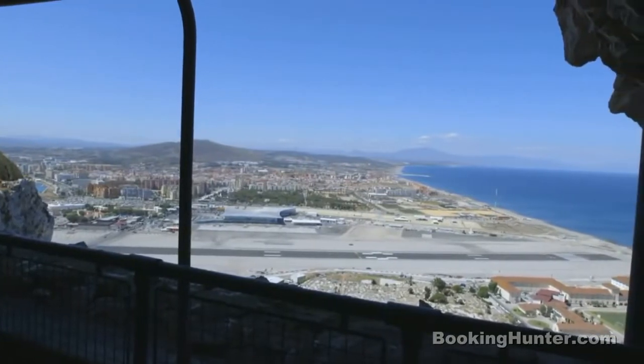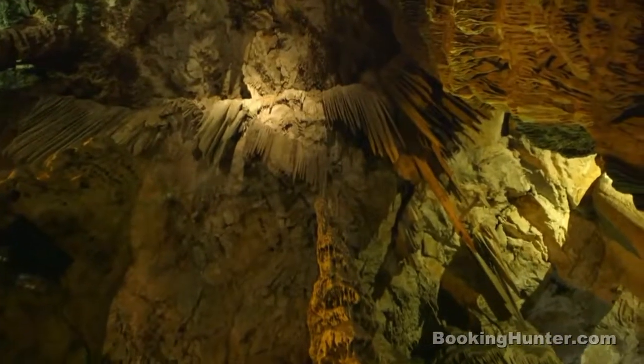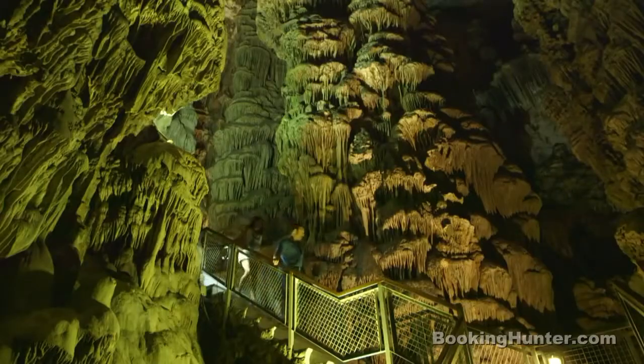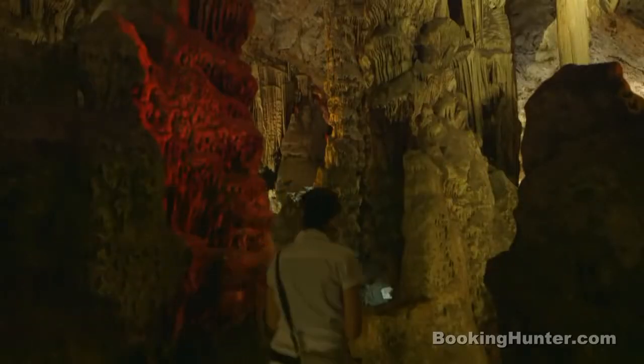Another of the rock's hidden attractions is St Michael's Cave, a large natural cavern filled with beautiful stalactites and stalagmites. It was once believed that the cave was linked to Africa by a 15-mile passage under the sea.